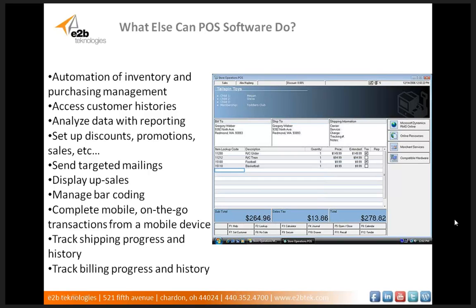It can send targeted mailings to specific audiences, display upsales, and scan barcodes as well as manage barcoding and labeling. It can complete mobile on-the-go transactions from tablets, smartphones, and mobile devices. It can track shipping and billing history and progress, amongst other things. POS is much more than just a solution to log sales and complete transactions. In conjunction with your ERP system, it is a way to automate your entire sales and post-sales processes — from calculating price to organizing shipping and billing to making inventory adjustments — streamlining sales transactions while eliminating mistakes and human error.